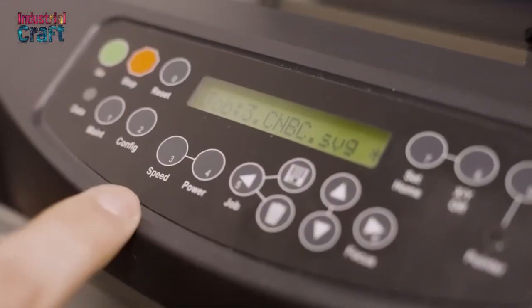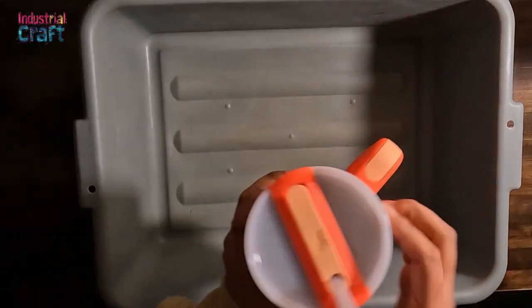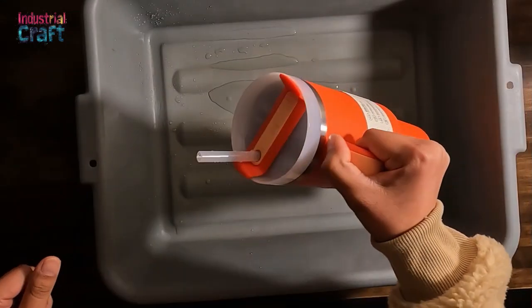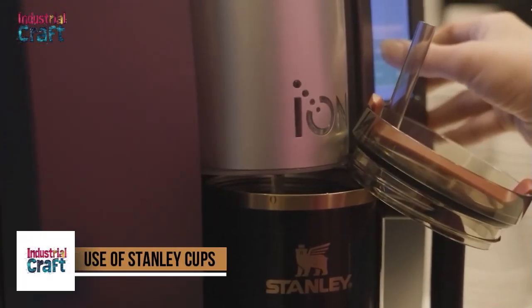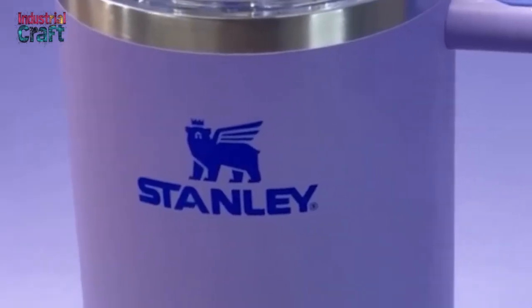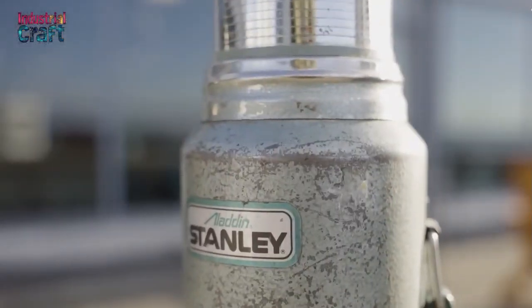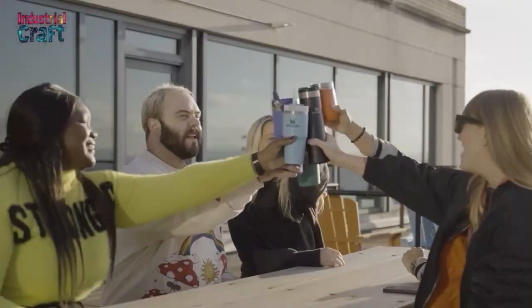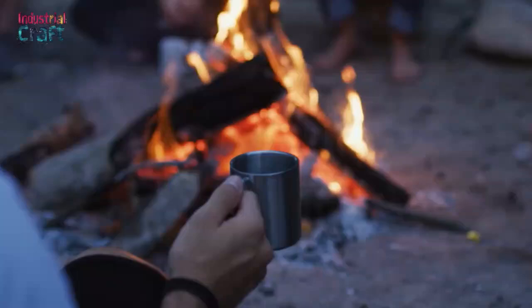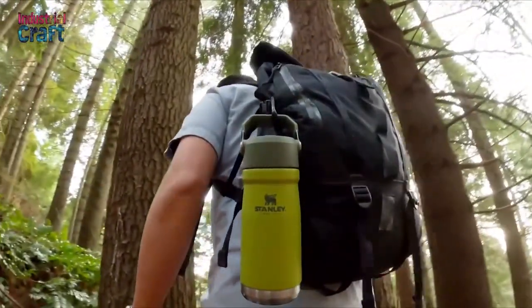What sets the Stanley Cups apart is their ability to resonate with a diverse audience. Fitness enthusiasts appreciate the cup's large capacity for hydration tracking during workouts. Fashion-conscious consumers are drawn to its sleek design and customizable color options, which seamlessly blend functionality with style. Even those with a more rugged lifestyle find value in the product's durability and reliability. The Stanley Cup's wide appeal lies in its ability to cater to both practical needs and personal tastes. For outdoor adventurers, Stanley Cups are indispensable — their rugged durability, inherited from the brand's century-long heritage, makes them ideal for camping, hiking, and other outdoor activities. The vacuum-insulated design ensures beverages remain hot or cold for hours, making them perfect for extended trips in varying weather conditions.